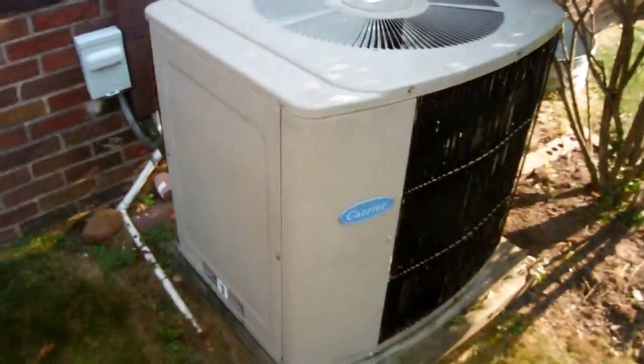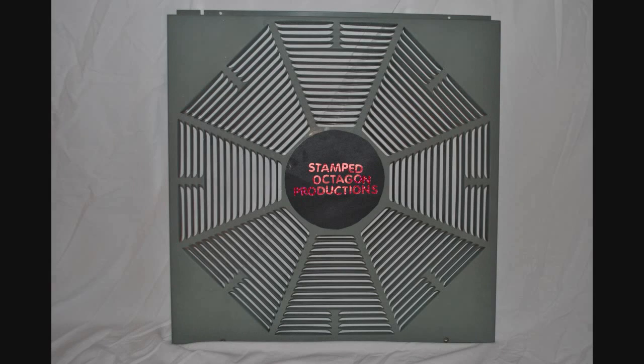Alright, so nice little video of a Carrier Tech 2000. Now let's get back to the Rheem Classic X. This has been a Stamped Octagon production.